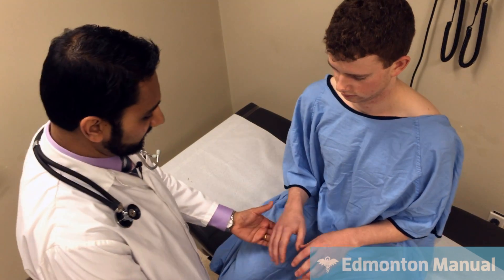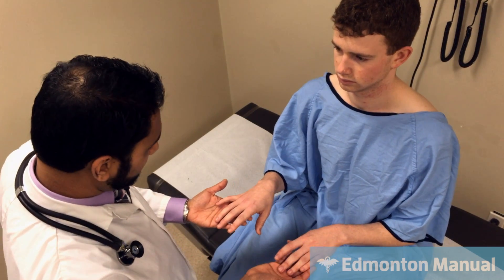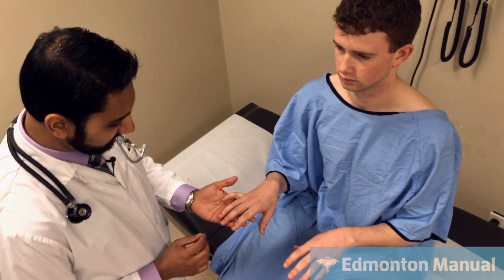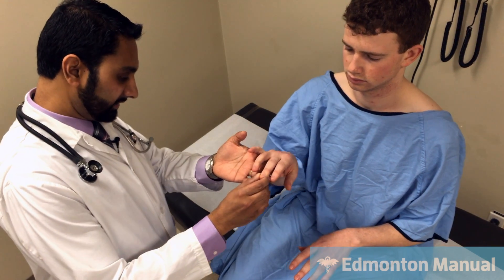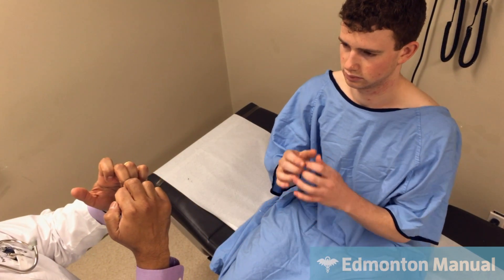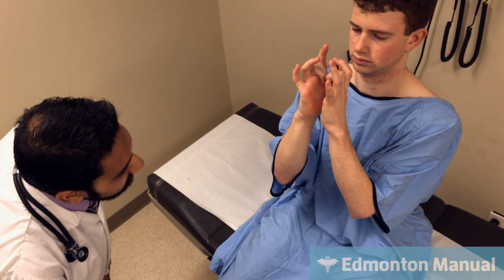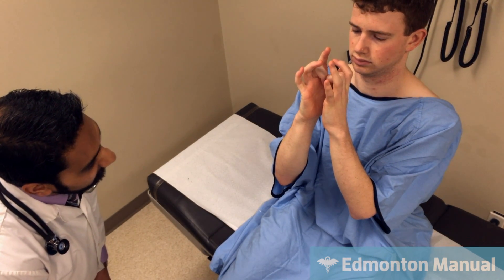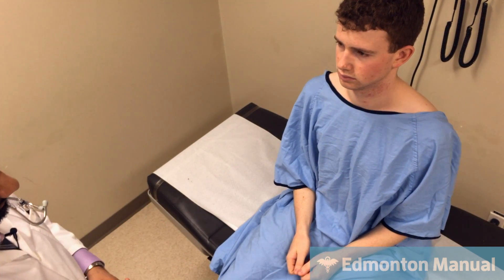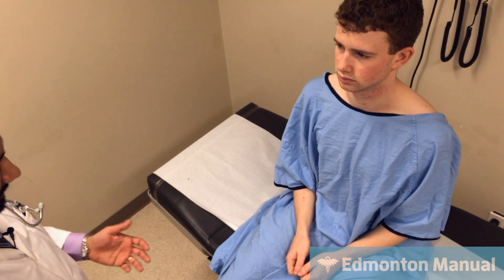Starting with the hands — if he was still smoking, you might see tobacco stains, but I don't see that. One thing I would look for in all COPD patients, though I wouldn't expect it, is clubbing. Can you put your fingers together like this? I can see the normal diamond shape, which suggests there isn't any clubbing. If I did see clubbing in a COPD patient, I'd be more concerned about lung cancer.